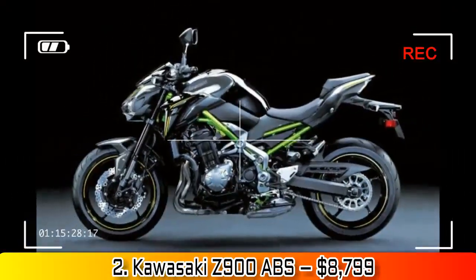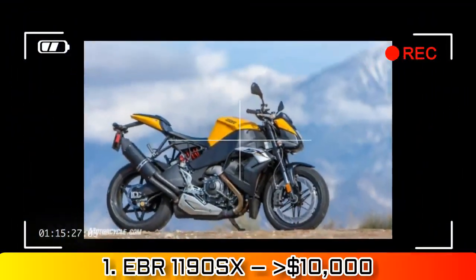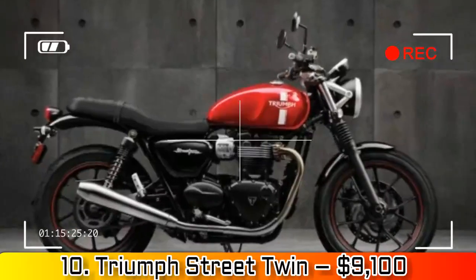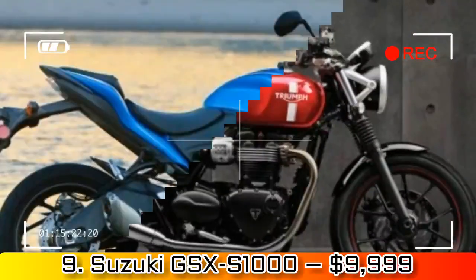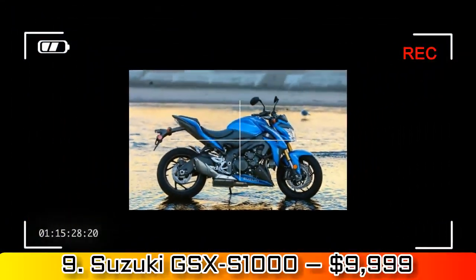Number 3: Indian Scout Sixty, $8,999. Three years ago the new Indian Scout thrashed all six comers in our big shootout at the MO Corral cruise-off. One year later, Indian introduced the Scout Sixty.